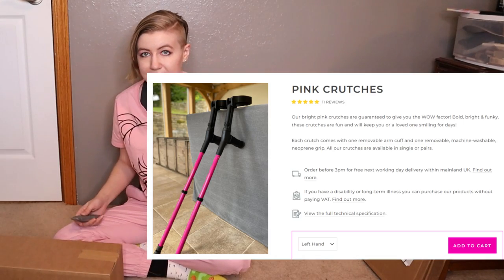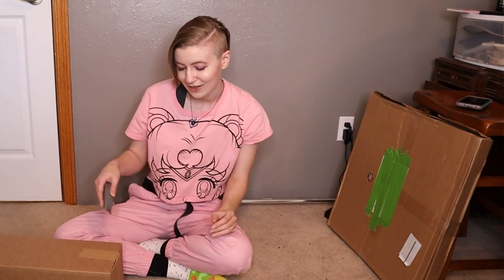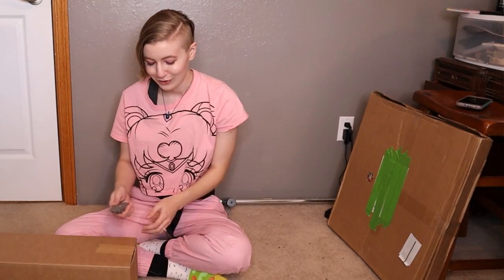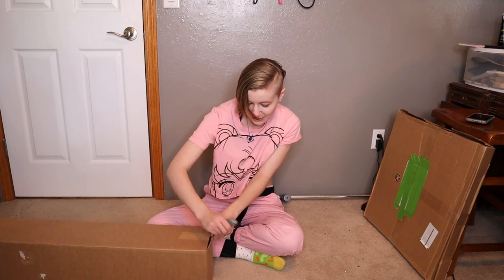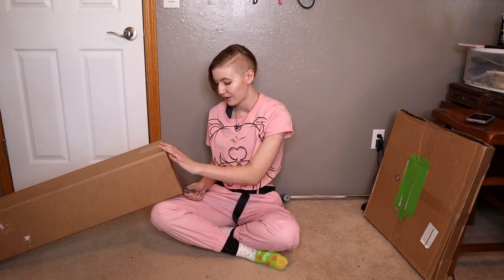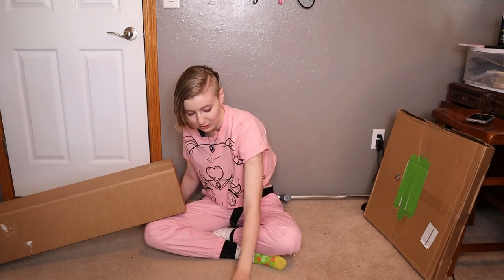So I got a set of pink forearm crutches. It's actually kind of funny because they also had glittery pink. I asked my husband, 'Should I get pink or glittery pink?' And he was like, 'No more glitter. We've had enough glitter in this house.' And honestly, at this point I kind of agree with him. I'm just finishing up a crazy sequined cosplay build — there's sequins all over my floor.